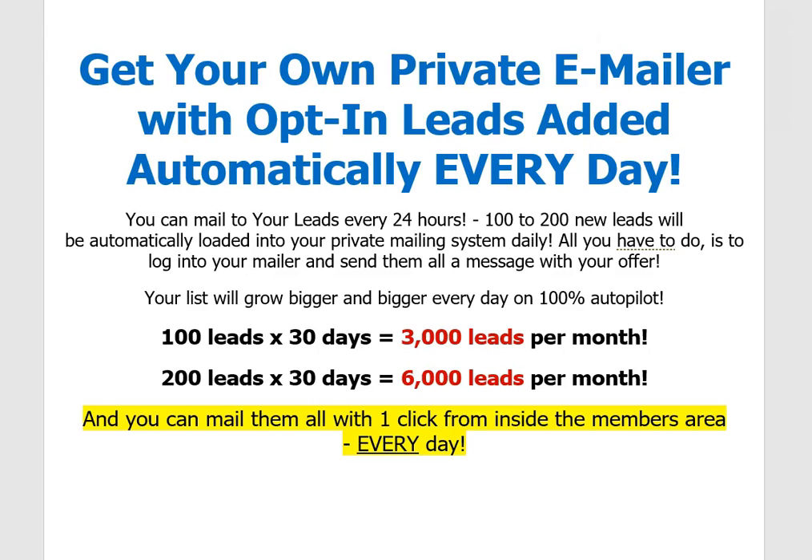Hi folks, Terry Brown here. Really quick video — get your own private emailer with opt-in leads added automatically every day. You can mail to your leads every 24 hours. 100 to 200 new leads will be automatically loaded into your private mailing system daily. All you have to do is log into your mailer and send them all a message with your offer.